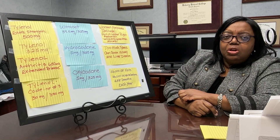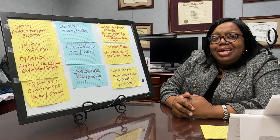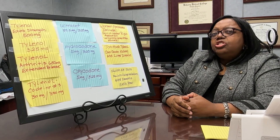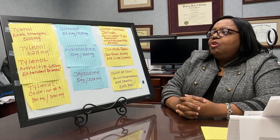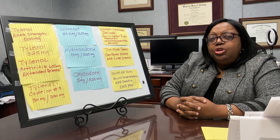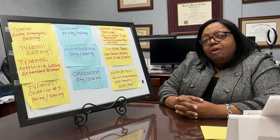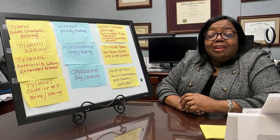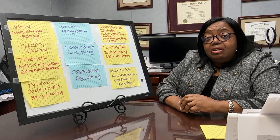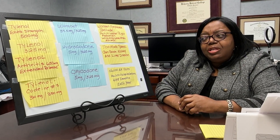So why do we care about this? We care because too much Tylenol can cause kidney and liver damage. If you're having symptoms of pain in your right abdomen, or you are urinating less than normal, and you know that you've been taking medications with Tylenol, this may be a warning sign that you are taking too much Tylenol. You may also have some nausea or vomiting, and you want to think about how much Tylenol you are taking.